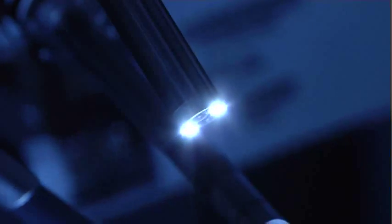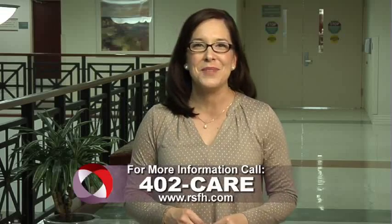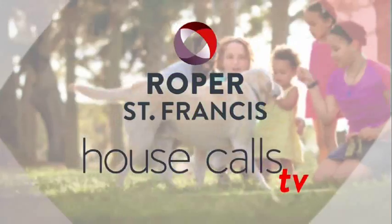Roper is really on the forefront and I think it translates into the best care that the patients can receive really anywhere. For more information, call 402-CARE and for more House Calls TV, go online to RSFH.com. I'm Angela May. Roper St. Francis Health Care's House Calls TV.